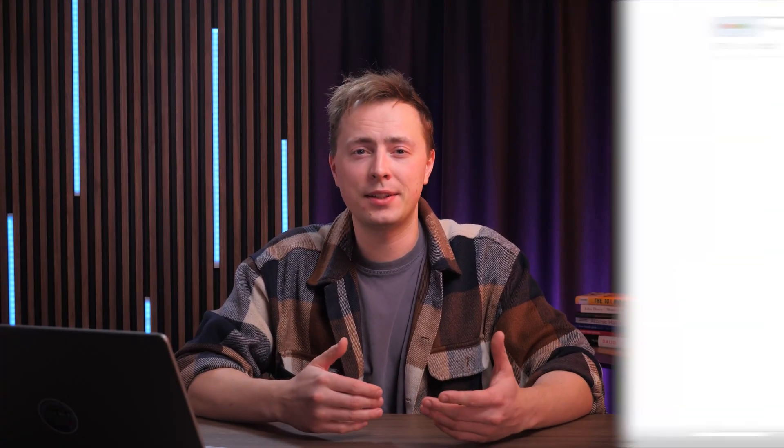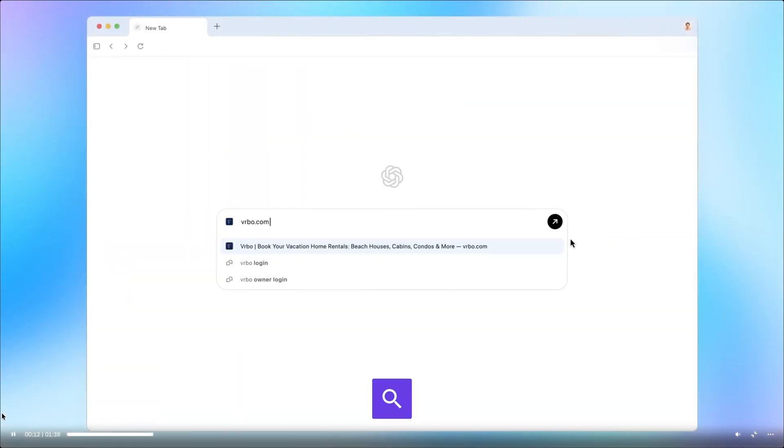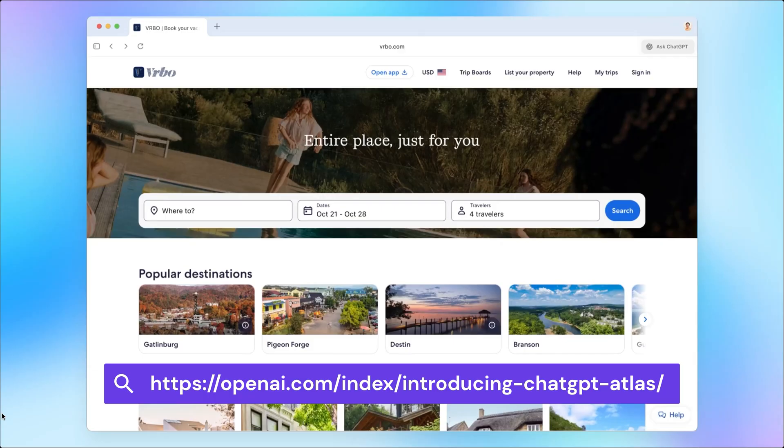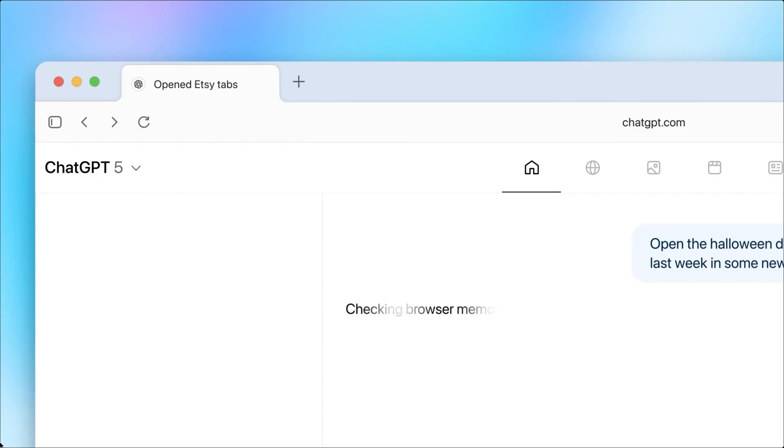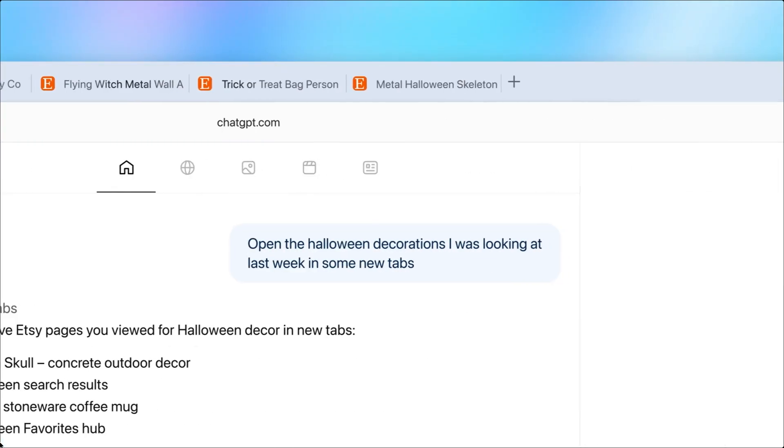AI browsers flip that completely. Instead of you doing all the work, there's an AI assistant built into the core of your browsing experience. And I don't mean a chatbot you open in a separate tab — the AI is right there, seeing everything you're doing across all of your tabs, understanding the context, and ready to help instantly.